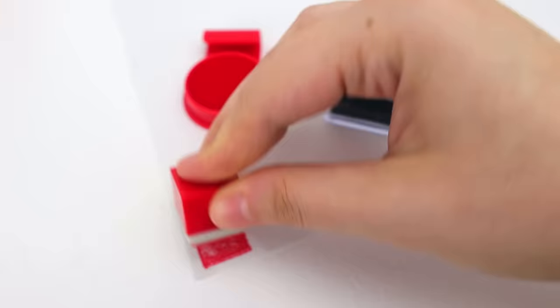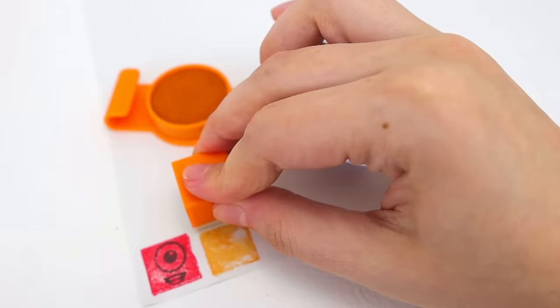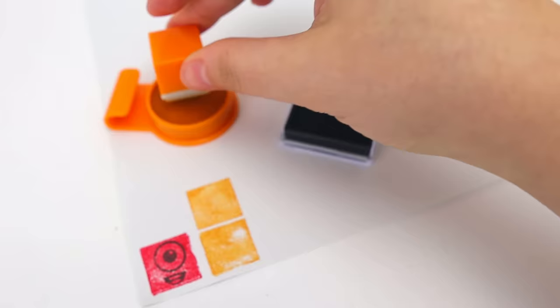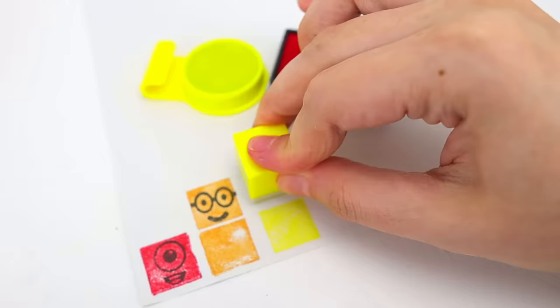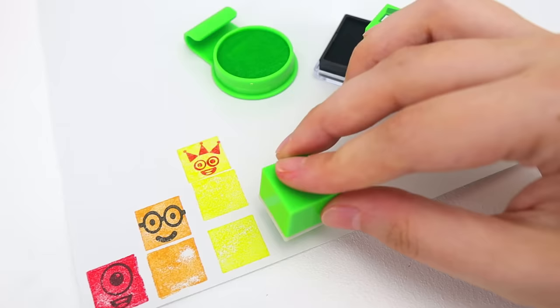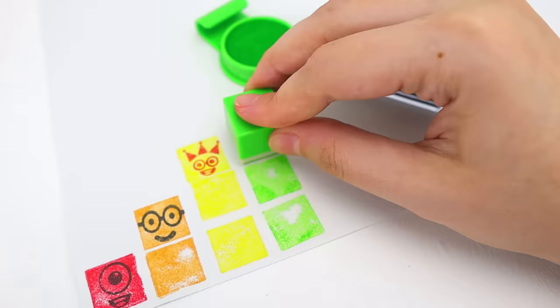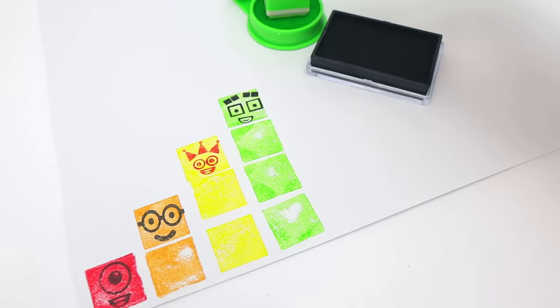Let's gather them all together and create our own number blocks. First, we have one red number block. Next, we have one, two orange number blocks. Next, we have one, two, three yellow number blocks. Next, we have one, two, three, four green number blocks.